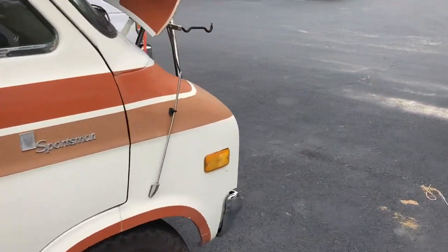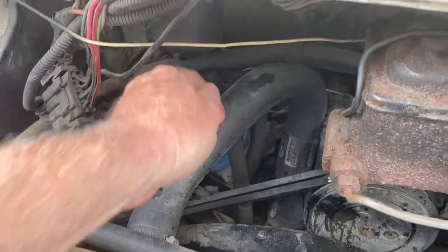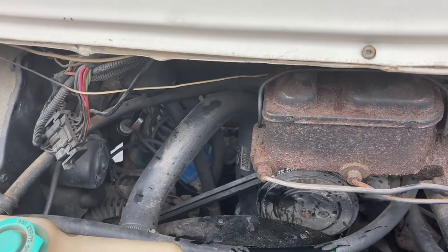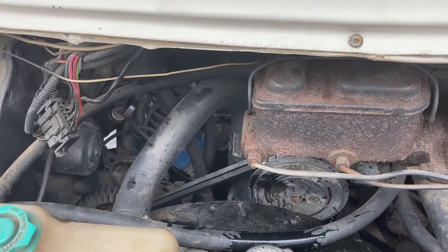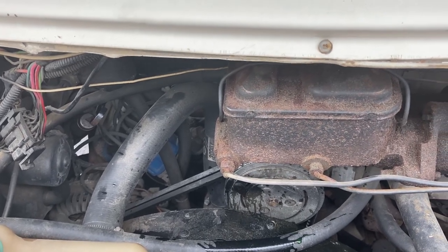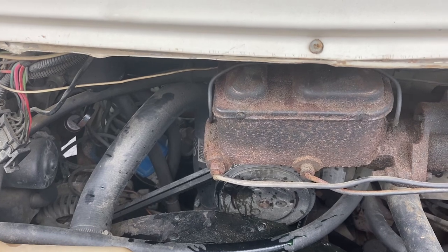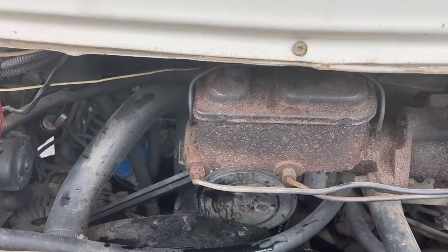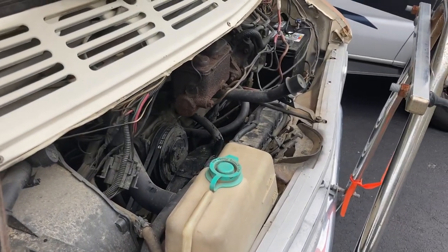That's the dipstick tube for the trans. The thing does not pull at all. We're thinking that the reason it doesn't pull is because cold, without the engine running, it is way, way low. I'm almost certain the torque converter drained down, because it's showing at the full mark on the dipstick tube, but it shouldn't be there from just sitting. So the fact that it's only at full after the torque converter drained down, it's going to be way low when we fire it up.